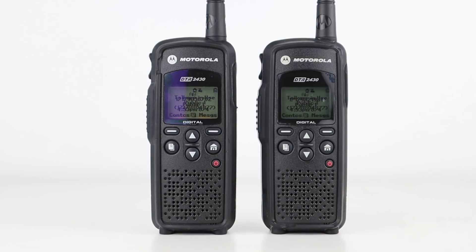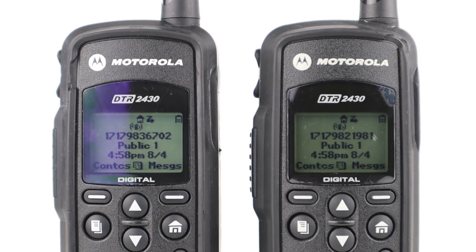They use digital technology to provide really clear audio and features such as the ability to call individual radios with digital one-to-one calling. Users can also call defined groups of radios as well as single DTR series radios within range. This is known as digital one-to-many calling.